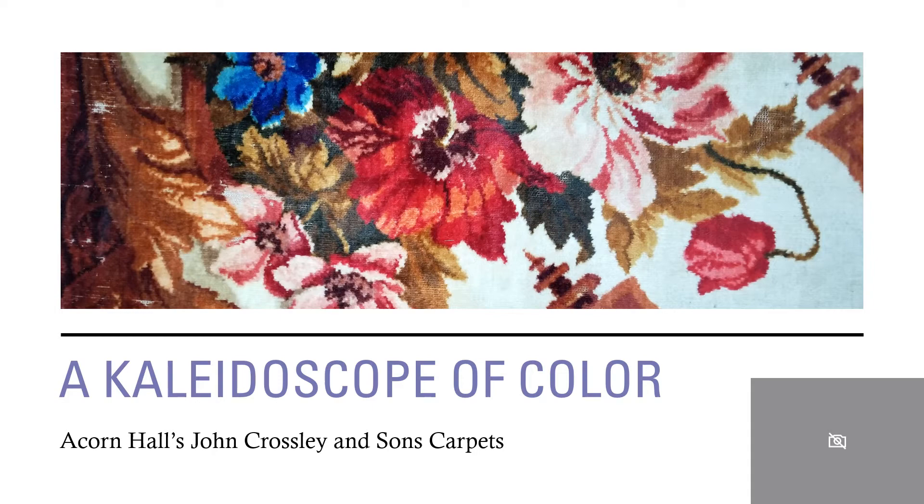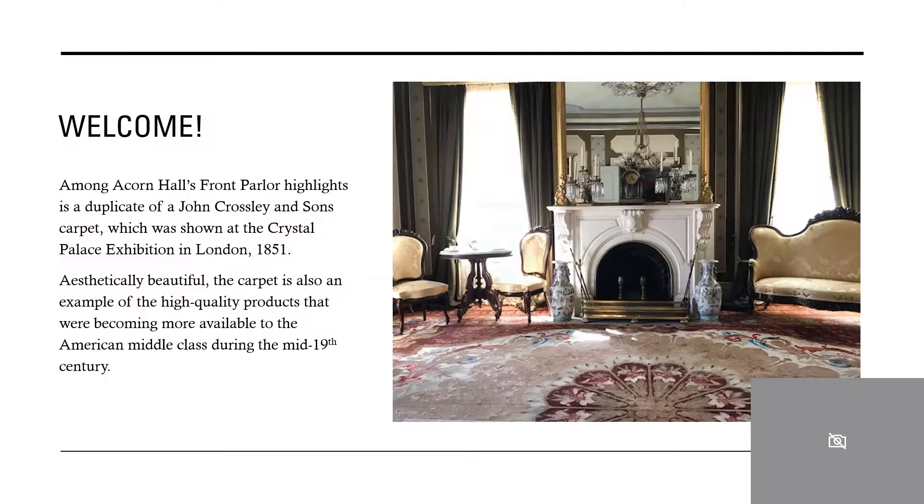Welcome everyone to A Kaleidoscope of Color: Acorn Hall's John Crossley and Sons Carpets.